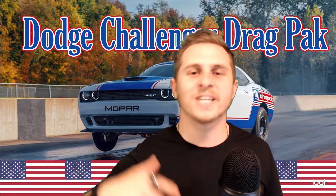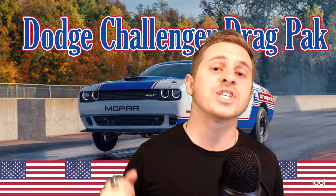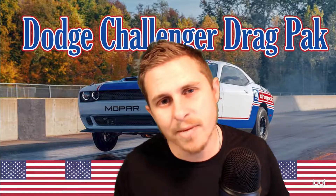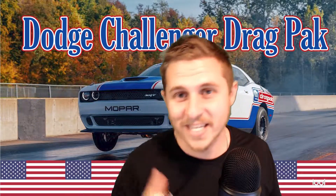The new Challenger Drag Pak is set up to compete in the 2020 NHRA Production Car Showdown, where you'll also see Ford with the Mustang and Chevrolet with the Camaro. This is the fourth generation of the Challenger Drag Pak, and production is set to begin in early 2021. The last Challenger Drag Pak came in at around $110,000, so this one might be the same price or a little more expensive.